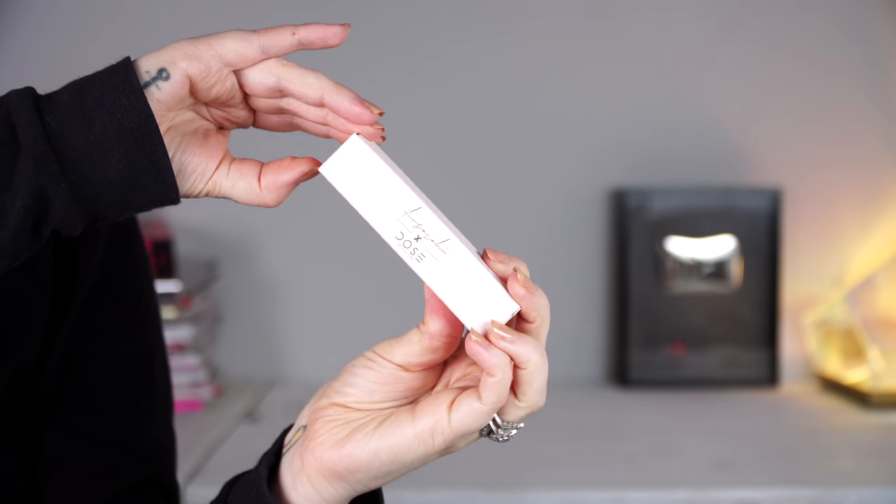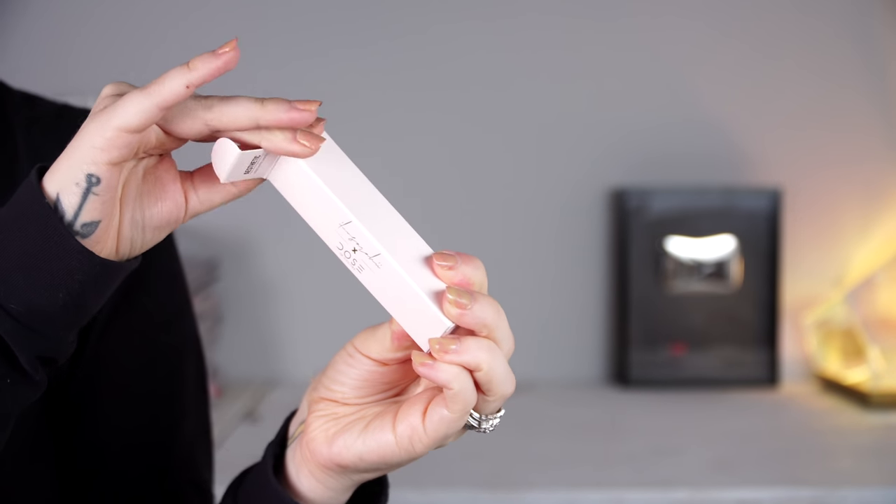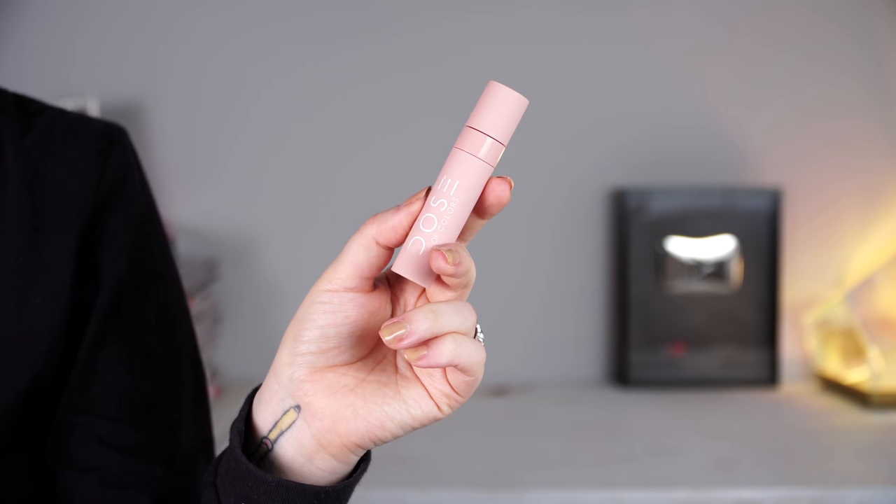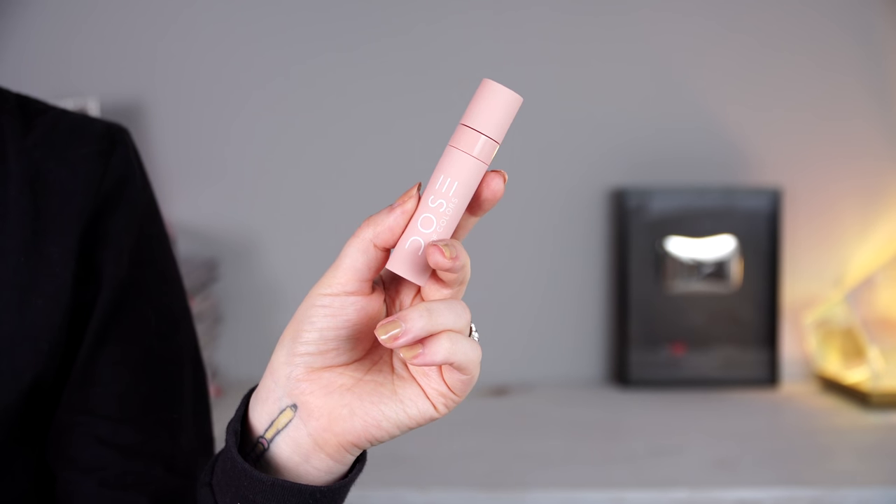Anyways, now that I'm done gushing, the formulas of Dose of Colors lipsticks are my favorite. They're liquid lipsticks, they're satin lipsticks — everything. So there are four matte liquid lipsticks in here. I love the packaging — it's kind of like that soft touch packaging. And then we have two glosses as well, which now that I'm low-key a gloss girl, I'm okay with it. I never thought I would say that, but I just come to the gloss side — a little bit.